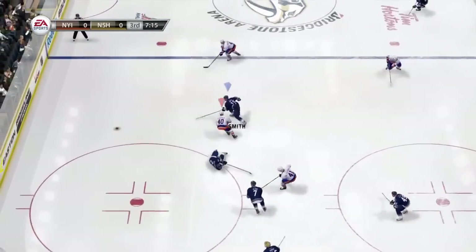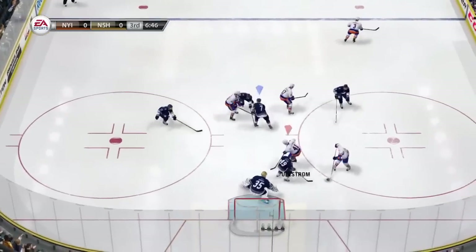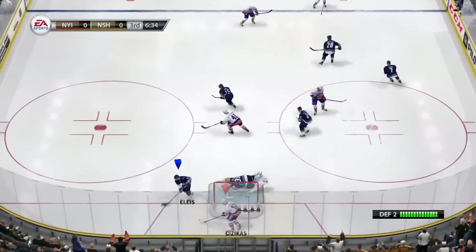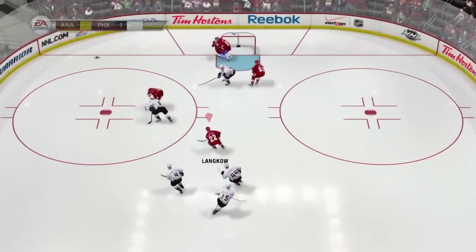Two big hits on the forecheck from Grabner-McDonald keep the puck in the zone on the forecheck. It is only the amazing play in net by Rene that keeps the Isles from scoring. Mike Smith then does some bailing out of his own as the Ducks cause multiple turnovers on the forecheck.